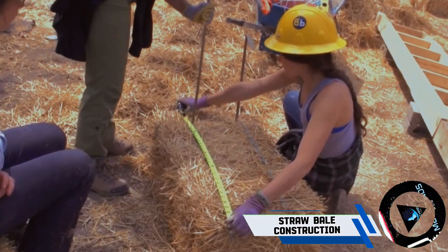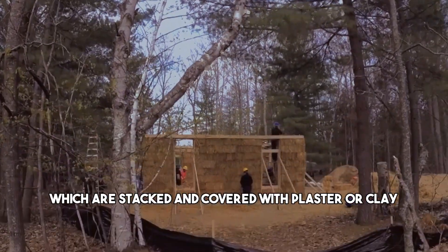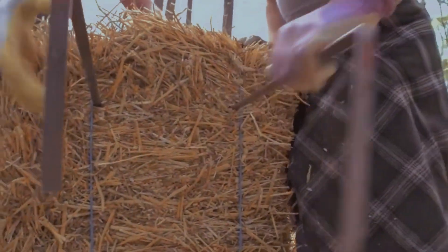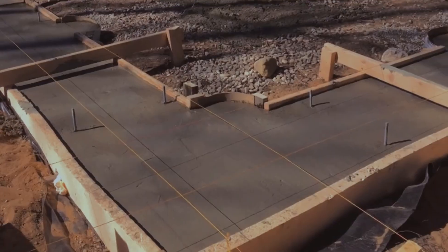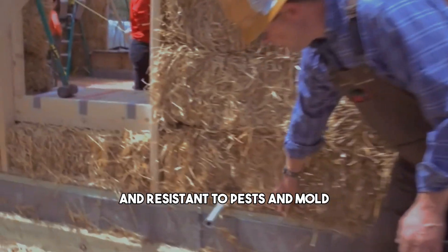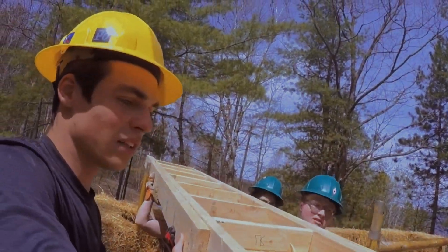Have you heard about straw bale construction? This method uses bales of straw as the main building material, which are stacked and covered with plaster or clay. Straw bale construction provides natural insulation, keeping your home warm in the winter and cool in the summer. It also creates a rustic and cozy aesthetic that can be customized to your preference. Straw bale homes are durable, fire-resistant, and resistant to pests and mold. They can also reduce your carbon footprint, as straw is a renewable and biodegradable resource.